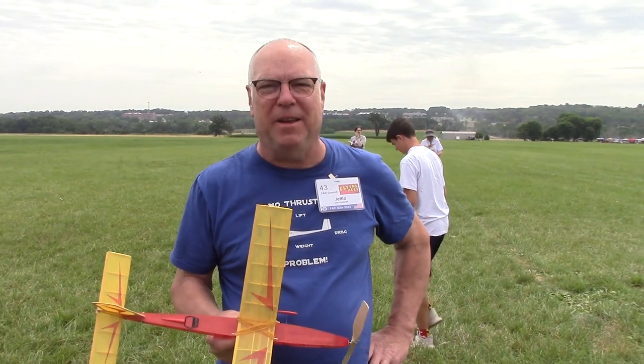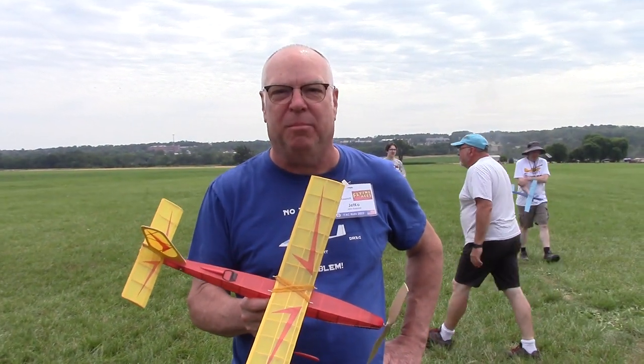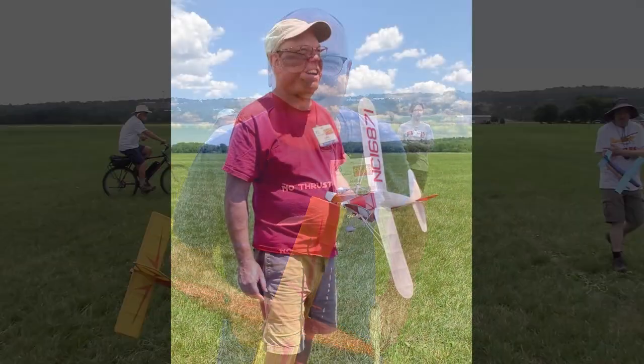Hi, my name's John Koptanak. I'm from Old Lyme, Connecticut. And this is my Jetco Eaglet — great flying little embryo.